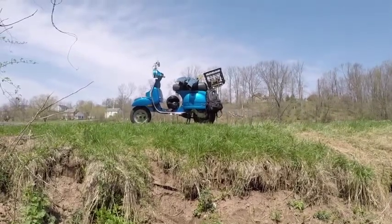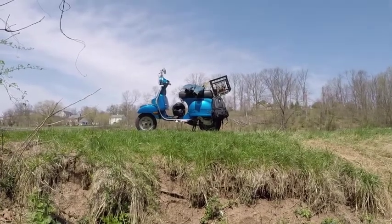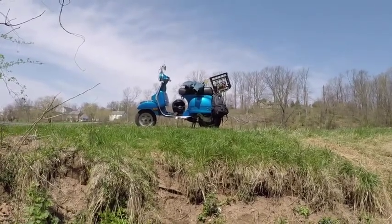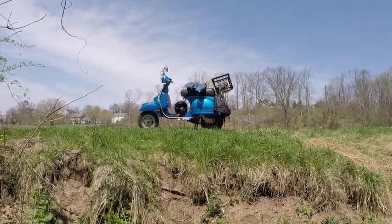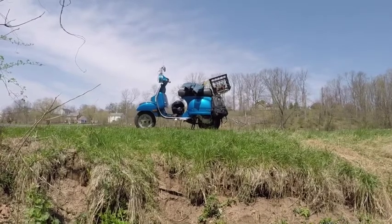By the way, the Stella is a clone of a Vespa, which is why it looks so much like one. It's a metal body. They're made in India now — not Italian anymore, at least this version. I'll let you know when I find something cool.